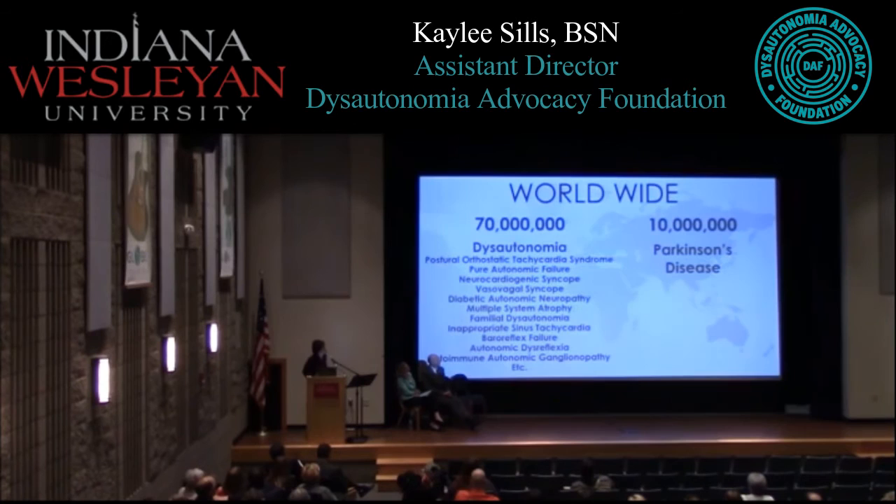Why are we having this seminar? There are an estimated 70 million people worldwide with dysautonomia — that's autonomic nervous system dysfunction. To compare: there are roughly 10 million worldwide with Parkinson's disease, and you are seven times more likely to encounter someone with dysautonomia than someone with Parkinson's disease.